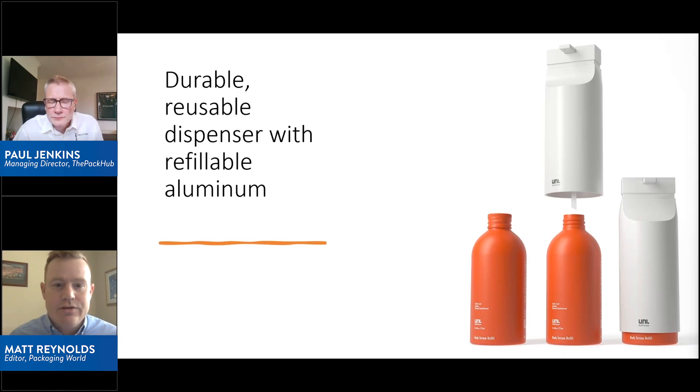That refill container could also, in many cases, be a pouch — it could be a recyclable pouch or an all-PE, PE laminate pouch. There are some advancements lately.